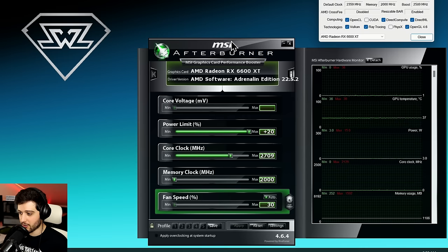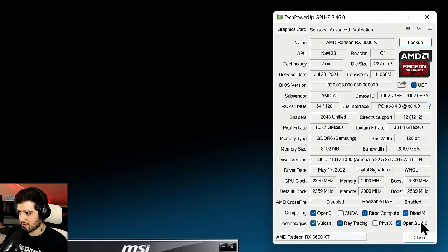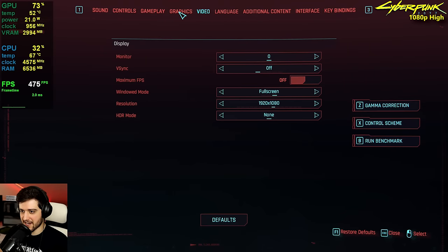The AMD Radeon RX 6600 XT is showing up in MSI Afterburner with the latest AMD Adrenalin 22.5.2 drivers. I pushed the power limit to plus 20% to utilize a little more power. You can check all its specs in TechPowerUp GPU-Z — it's a PCIe 4.0 x8 card. On the left we're pairing it with a Ryzen 9 5900X and 32 gigabytes of RAM at 3200 MHz CL14.